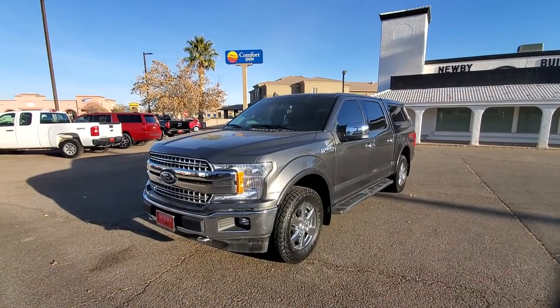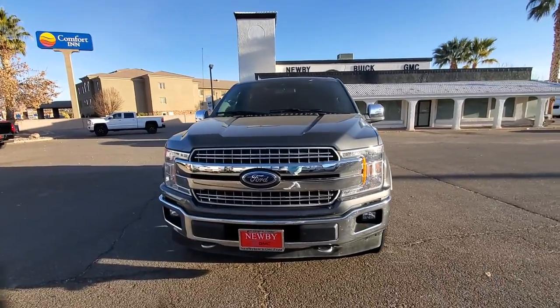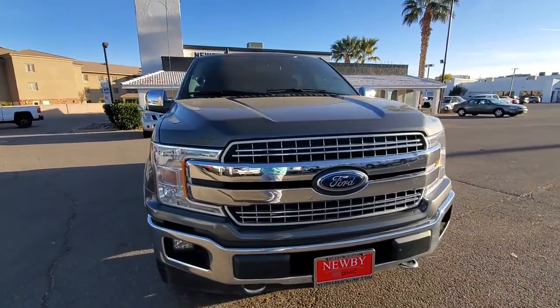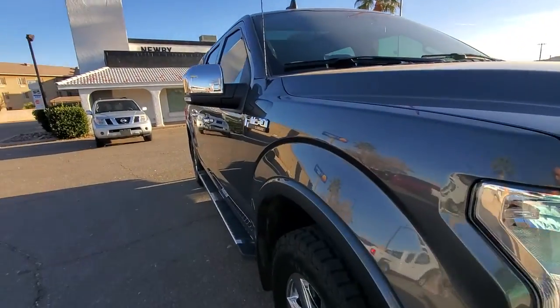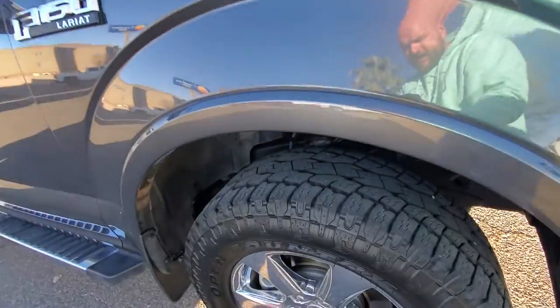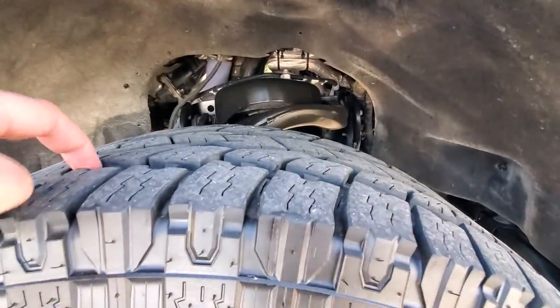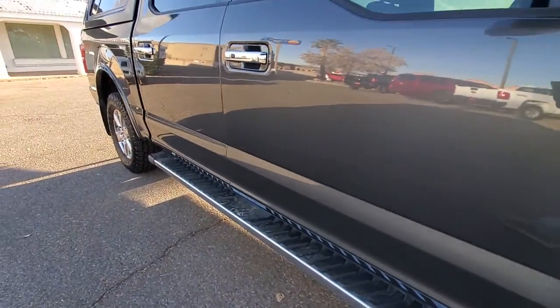Here's a walk-around video on the 2019 F-150 Lariat. Looking across the front, everything looks good. Looking down the driver's door, I don't see any dents, dings, or scrapes. Tires have deep tread. It does have the running boards on it.